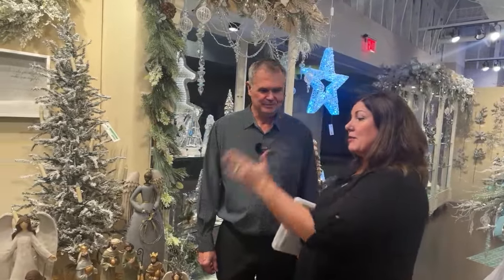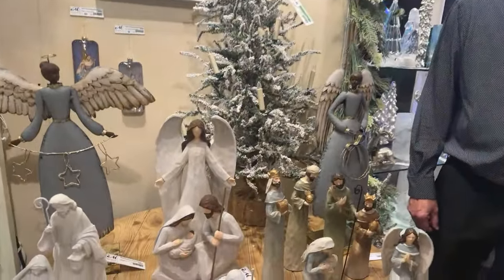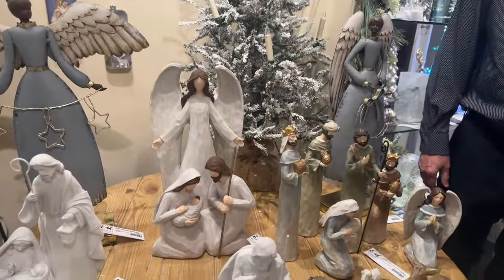It is fun, and there's always surprises. If you would have asked me the number one new SKU of the season, I don't know that I would have picked this Angel, Mary, and Joseph sculpt, but it is gorgeous.